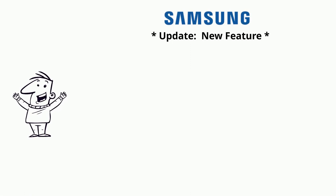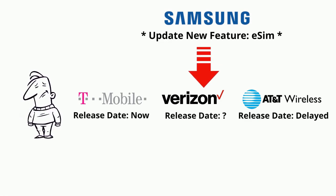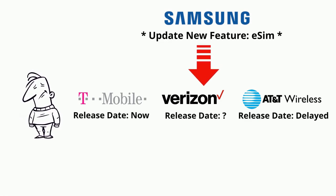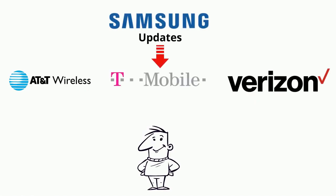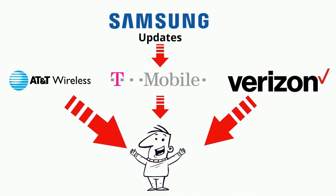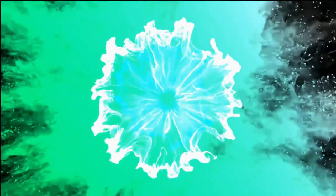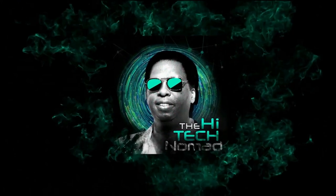Don't you hate it when your phone manufacturer announces an update for your phone that contains a cool new feature that you've been waiting for, only to be disappointed because your phone carrier delays its release, or worse still, decides not to release it at all? In this video I'm going to show you how to get the latest update for your phone regardless of which phone carrier you have.